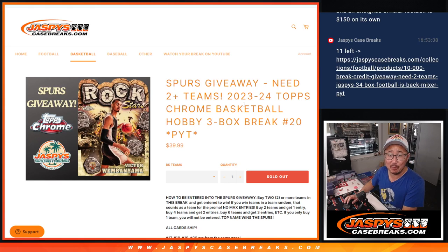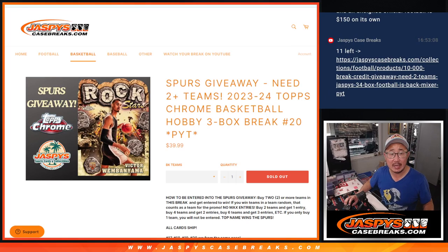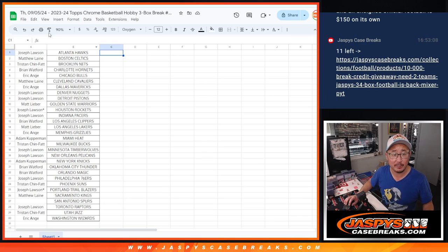Hi everyone, Joe for JaspiesCaseBreaks.com coming at you with a 3-box break of 2023 Topps Chrome Basketball Hobby Edition. Pick Your Team 20, which sold out before 17, 18, and 19. For some reason, everyone wanted to do 20 first. So there's the fresh case right there. Big thanks to this group over here for making it happen.